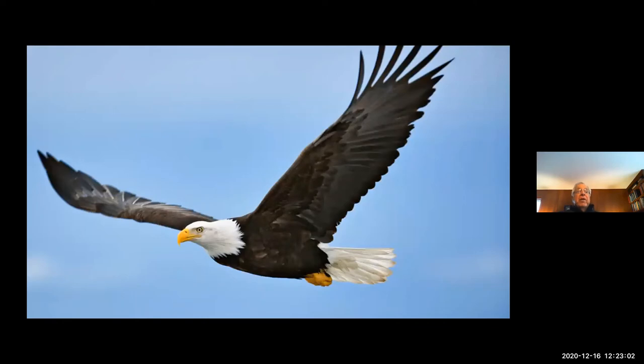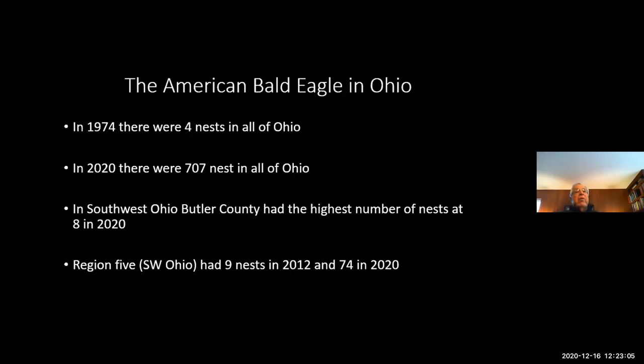We have lots of eagles in this area. In 1974, there were four nests in all of Ohio. In 2020, there are 7,000 nests in all of Ohio. In southwest Ohio — Butler County — there were eight active nests producing young, and in the southwestern region a total of 74 nests. This species essentially went extinct in the lower 48 because of DDT, and once we got rid of DDT they began coming back. Fortunately, there were numbers never affected by DDT in Nova Scotia and Alaska, and they really supplied us with the ones that came back.